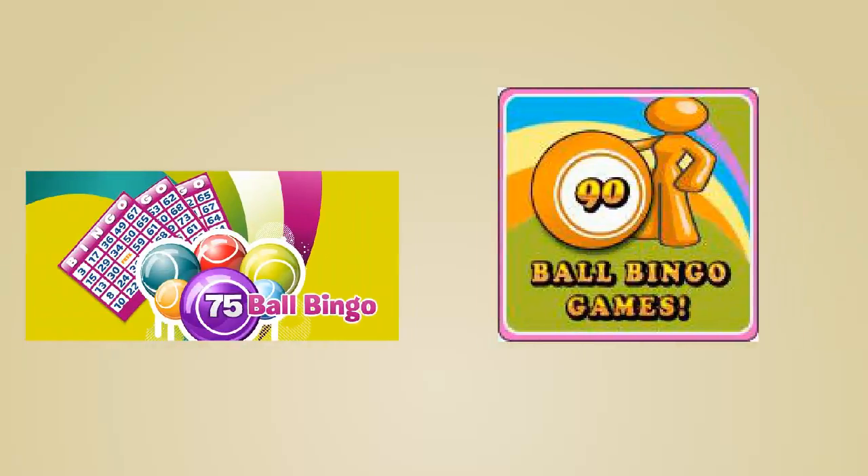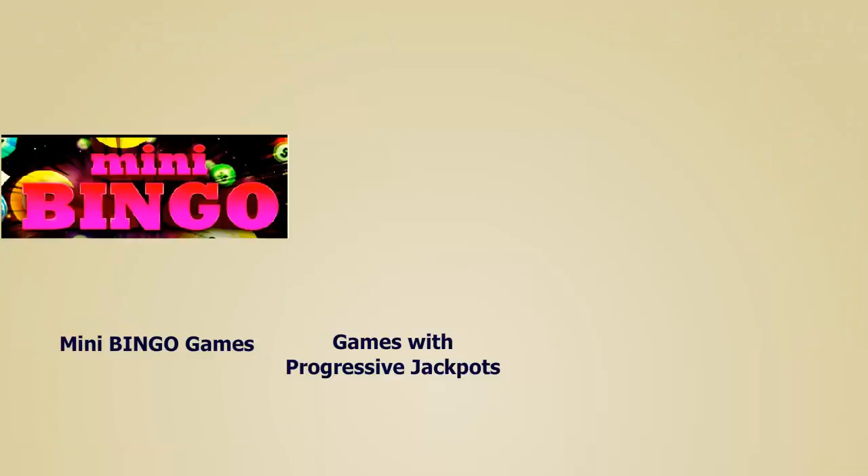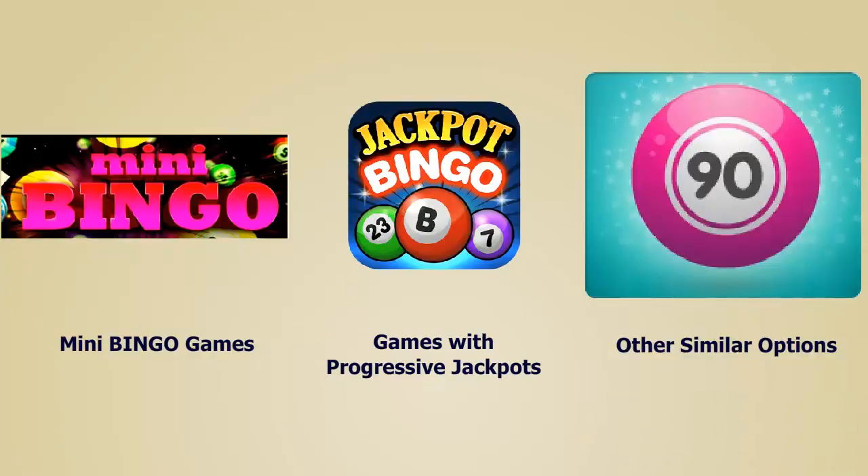The most popular types of bingo found online are 75-ball and 90-ball bingo. There are also mini bingo games, games with progressive jackpots and other similar options, but the two aforementioned types remain tops.